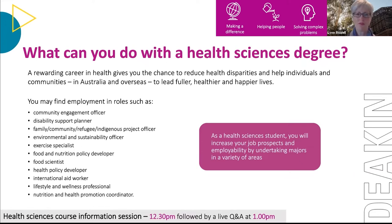Common career pathways from Health Sciences include community engagement officer, disability support planner, roles in family and community organisations, environmental and sustainability offices in local government, food and nutrition policy, exercise and sports science, international aid worker, and health and nutrition promotion coordinator. Health Sciences also sets you up well for postgraduate study in areas like dietetics, speech therapy, public health, and child or play therapy offered at Deakin. It's a great choice if you're not certain which area of health you want to pursue.